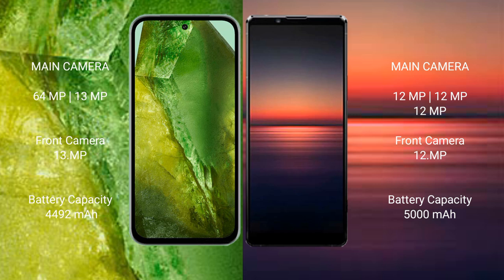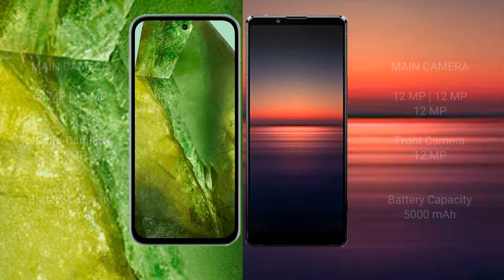Google Pixel 8a has a 4492 mAh battery with 30W fast charging support. Sony Xperia 1 Mark 4 has a 5000 mAh battery with 30W fast charging support.